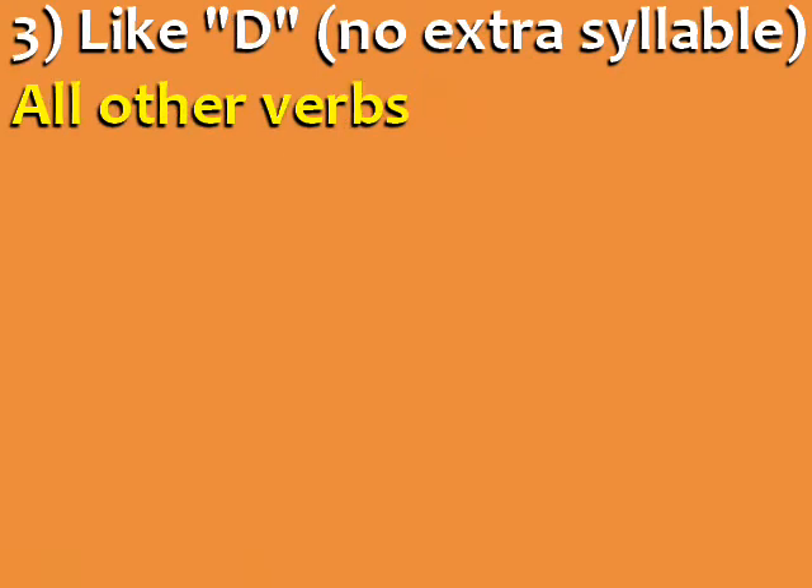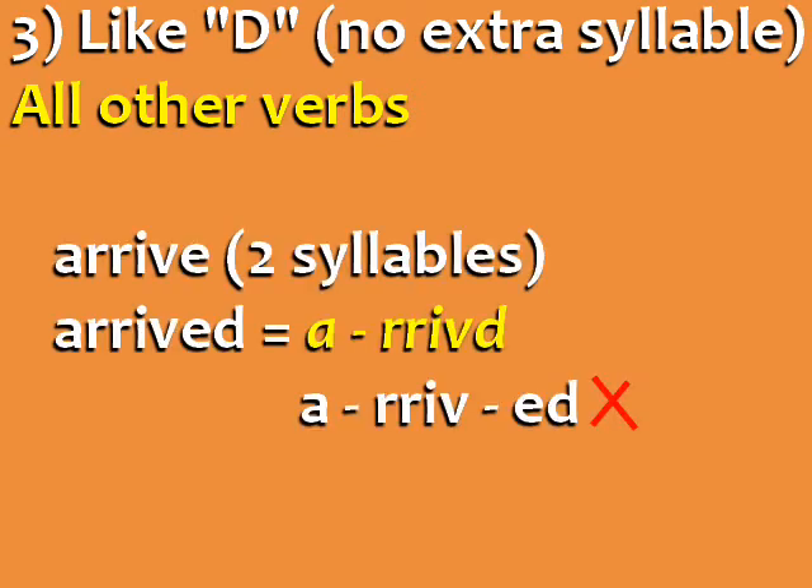Finally, ED is pronounced like D with no extra syllable in all other verbs. So the past tense of the verb ARRIVE, which has two syllables, is ARRIVED, which also has two syllables. Don't say ARRIVED — it's incorrect.